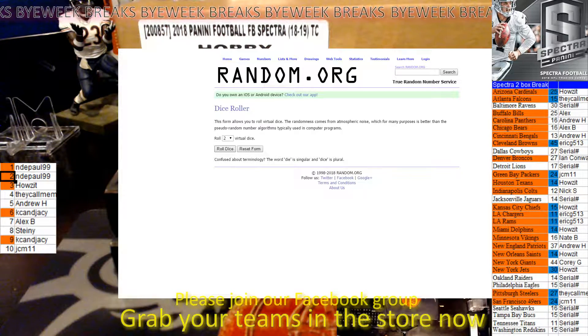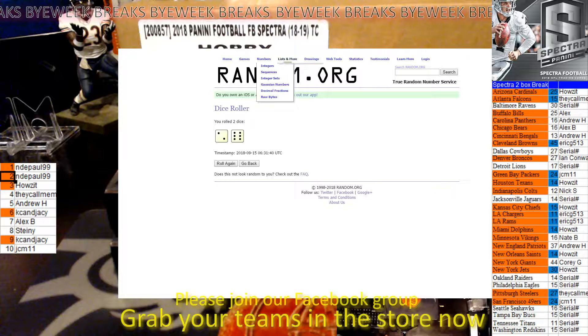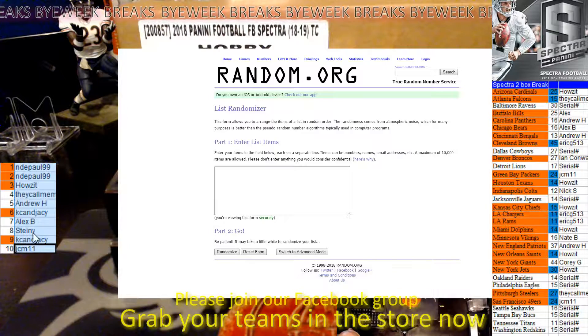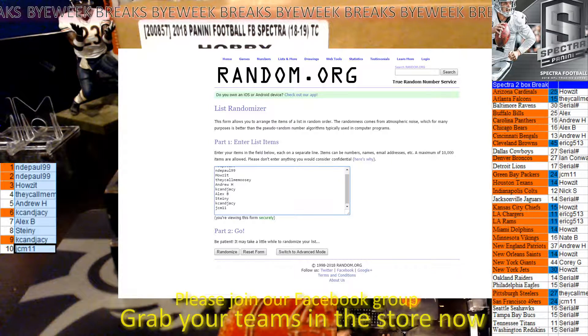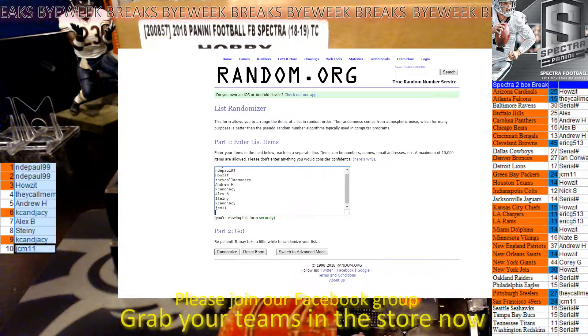I'm going to do a dice roll — this would be how many times you do the random, and this would be 8 times. I'm going to take all the names that are in the copy, paste 8 times, and then the order that these are in will be put back on the spreadsheet.